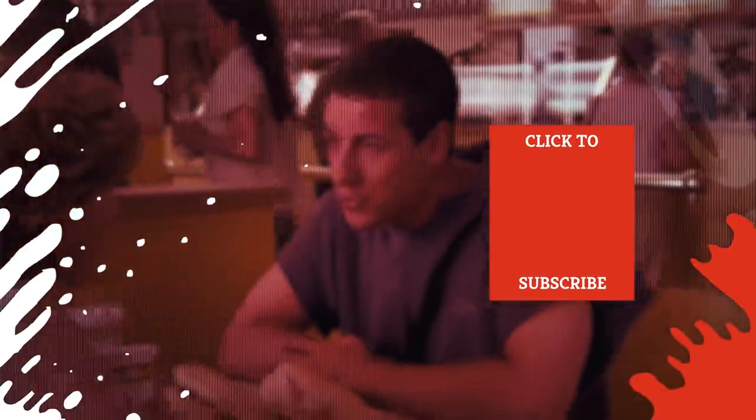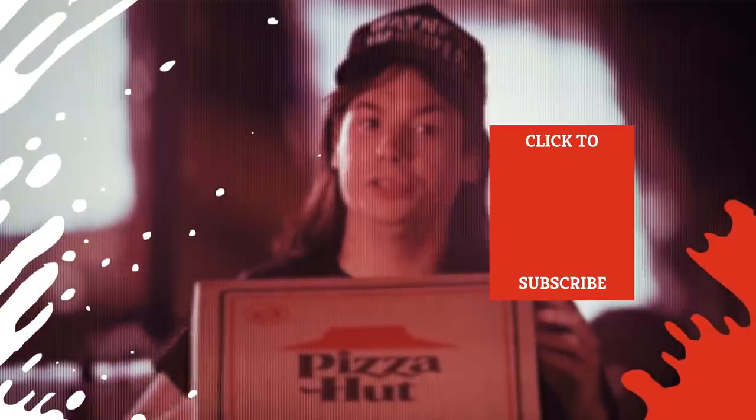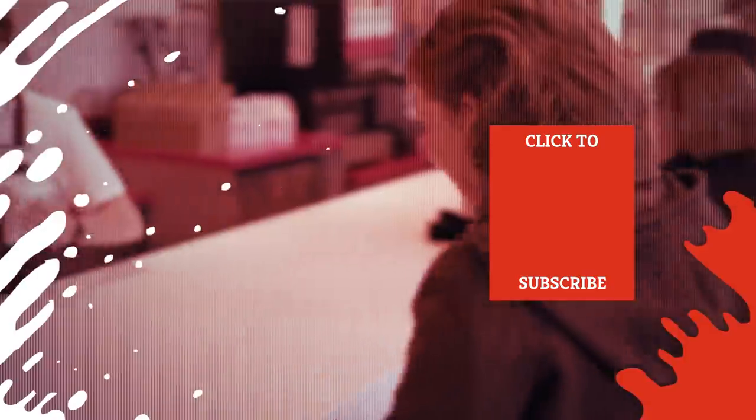Check out one of our newest videos right here! Plus, even more Mashed videos about fast food chains are coming soon. Subscribe to our YouTube channel and hit the bell so you don't miss a single one.